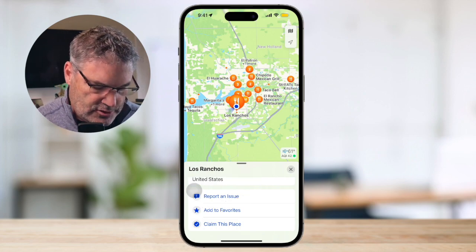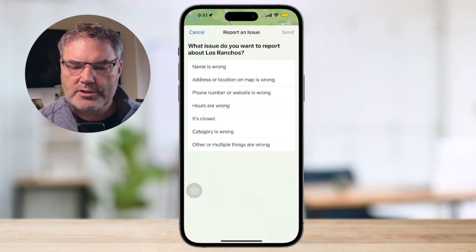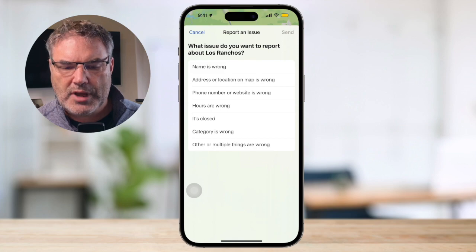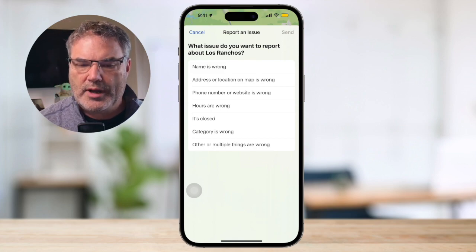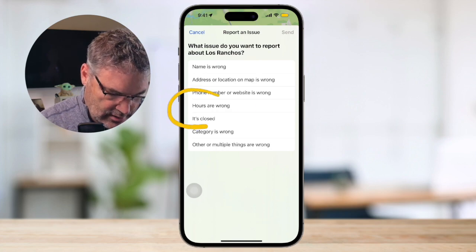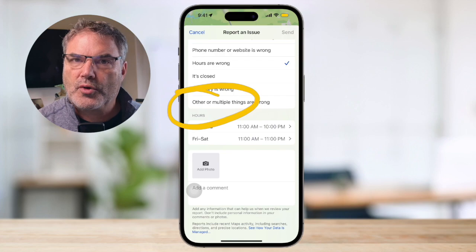When I tap on this, what I'm able to do is report an issue such as the name is wrong, or the address or location on the map is wrong, phone number, website. You're going to see "Hours are wrong." So what I would do is just tap on "Hours are wrong" and then I could put in the correct hours.